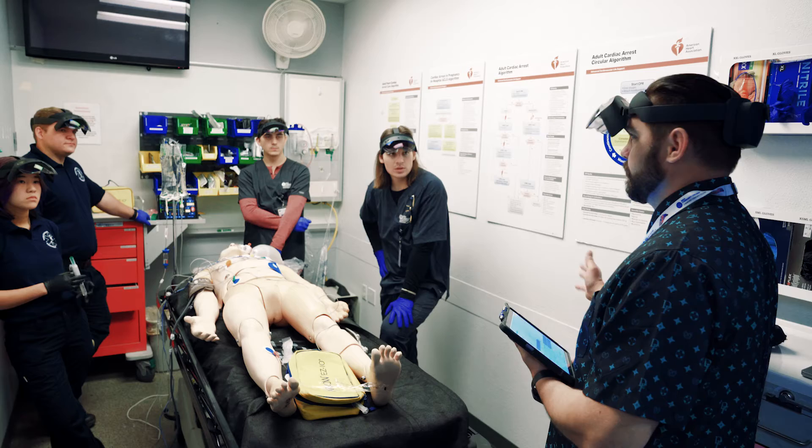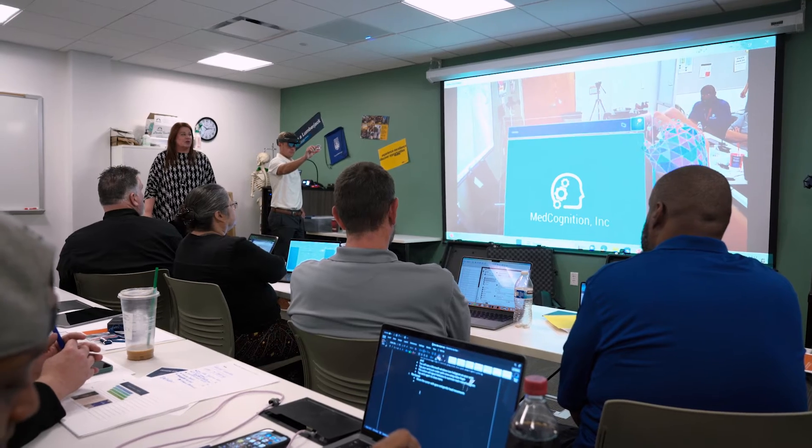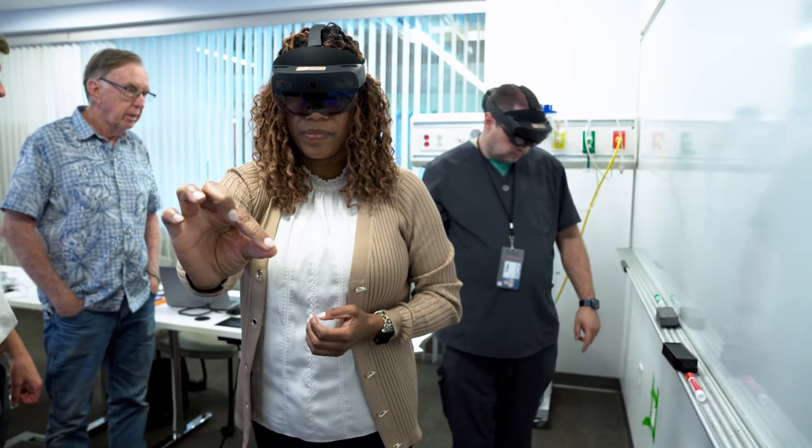We're fully committed to helping them introduce this technology to their students, but also we're committed to them for the long run — to help keep them up to date, make sure they're always running the latest version, and to provide any additional tech support and educational support.